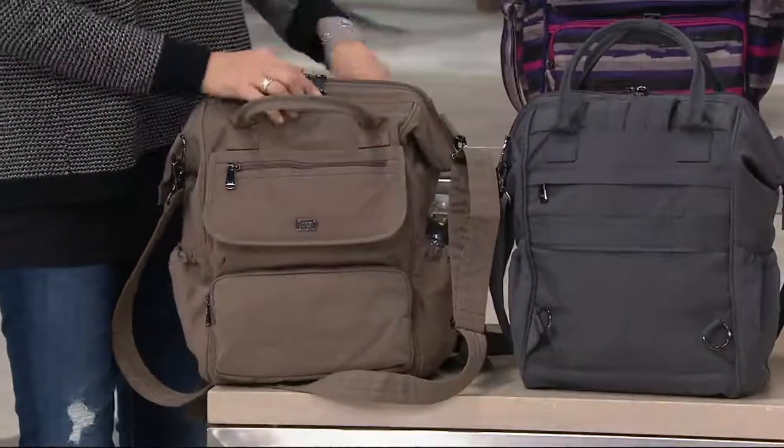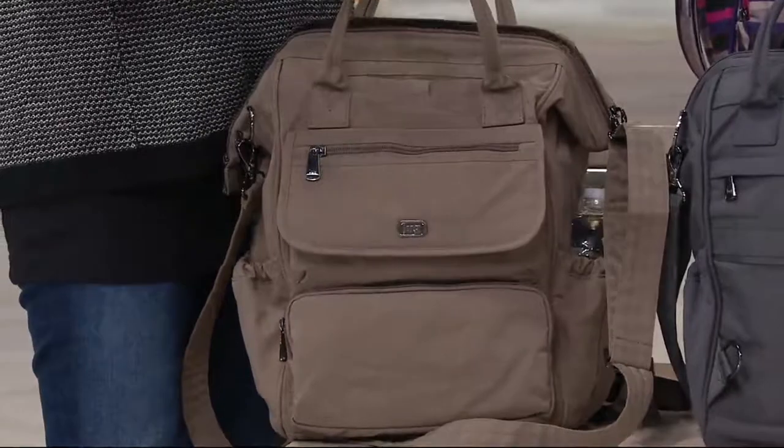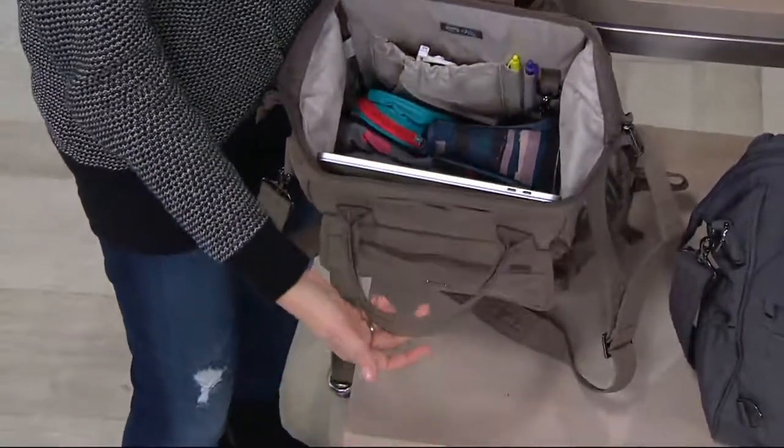It is 13 inches wide, 15 inches high — great north-south design — and 7 inches deep. This is going to hold your things.